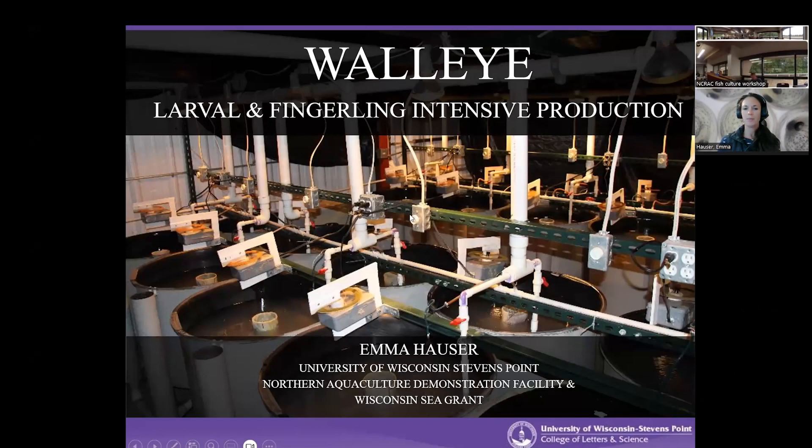Again, Emma Hauser. I represent the UW-Stevens Point Northern Aquaculture Demonstration Facility with Tyler, who just presented, as well as Wisconsin Sea Grant for Aquaculture Outreach and Education.